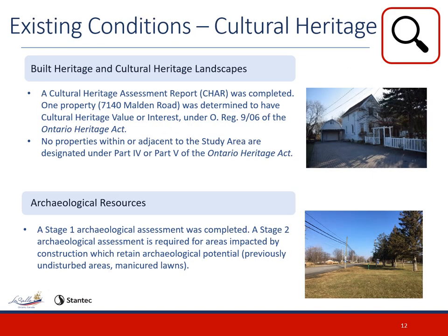A cultural heritage assessment report was completed and identified one property with cultural heritage value or interest under Ontario Regulation 9/06 of the Ontario Heritage Act. A Stage 1 Archaeological Assessment was completed. While segments of the corridor have been disturbed or disrupted, any areas which remain undisturbed will require a Stage 2 Archaeological Assessment, as there remains potential for archaeological resources.